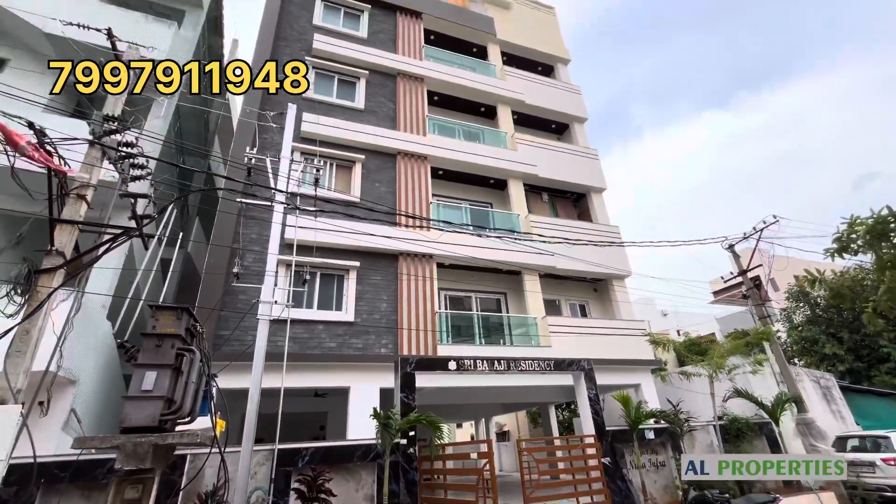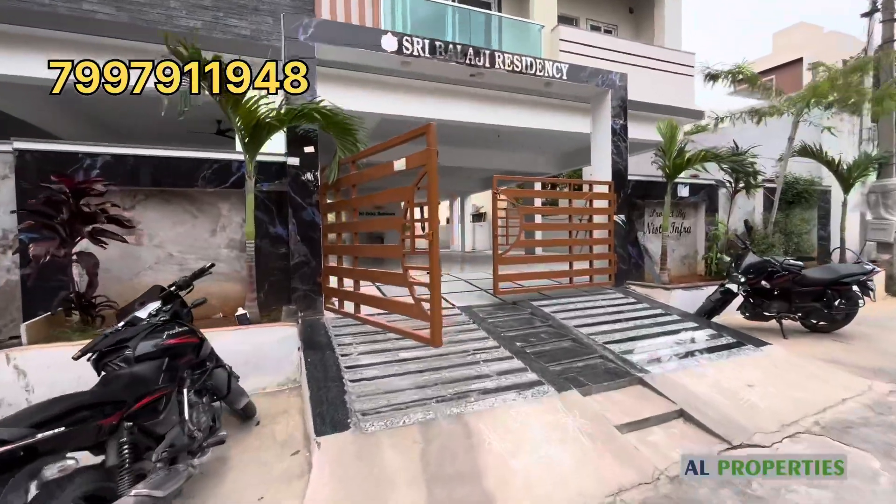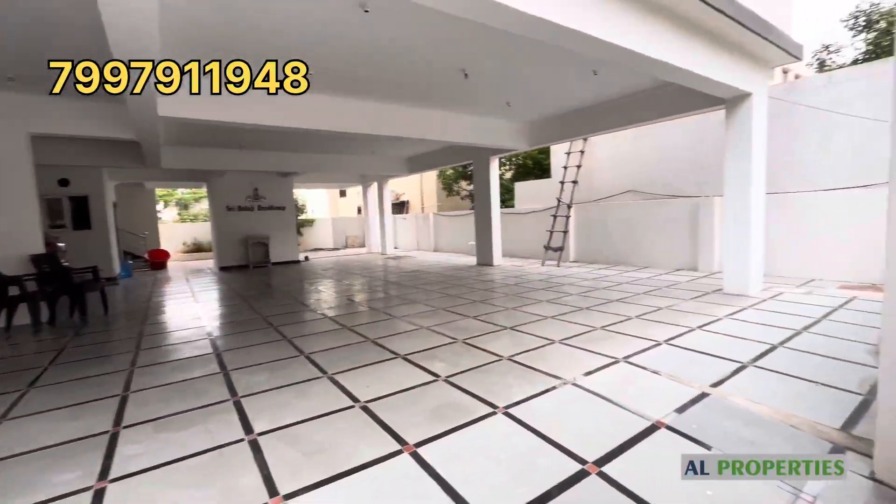Hi friends, welcome to AL Properties. This is an independent floor 3BHK deluxe flat. This apartment has a total of 4 floors and 4 flats. This is the only one flat available.